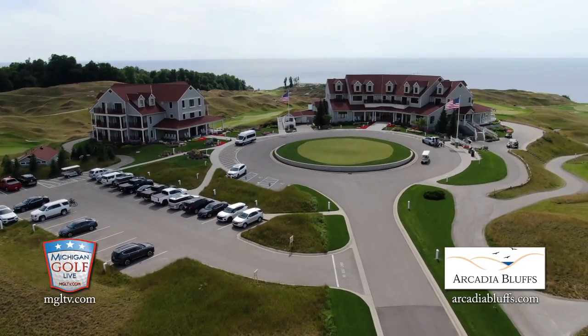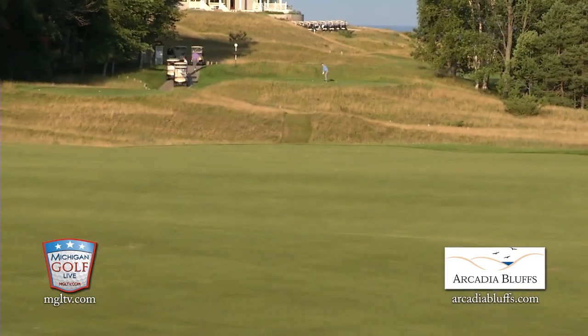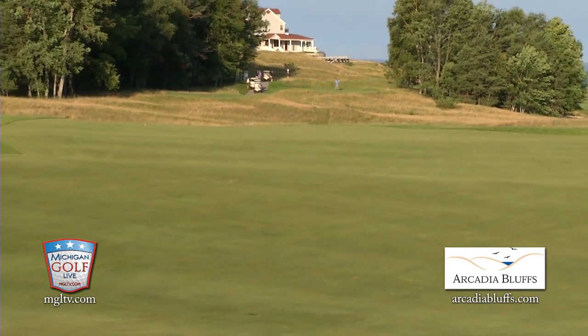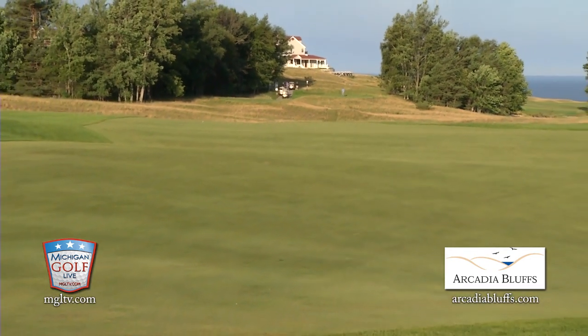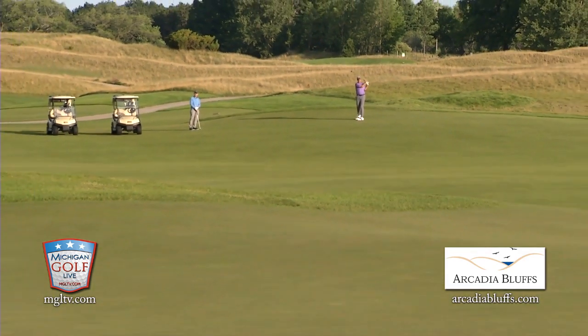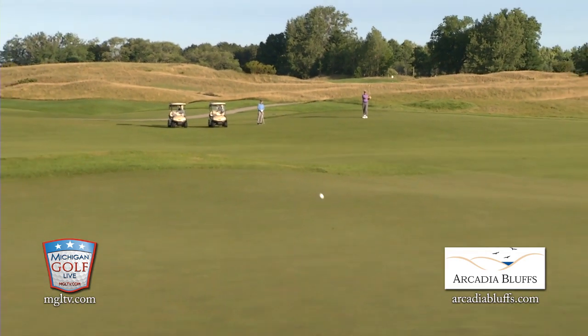It is so good to be here in this special place. When you first set foot on the property, it's magnificent. As you pull up the drive, you get to the clubhouse and see the lake in the background, the rolling hills, and it just gets better and better. We're going to compare and contrast the Bluffs to the South course. So let's go right to the first tee here on the Bluffs — it's a gentle start to your day. The prevailing wind is generally off the lake, so you're going to aim at the left side, the left-hand bunker, and just keep it in the short grass and give yourself a look to go after in two.